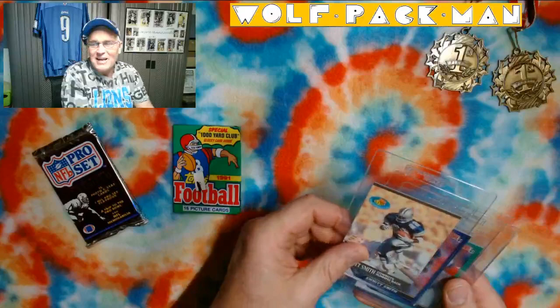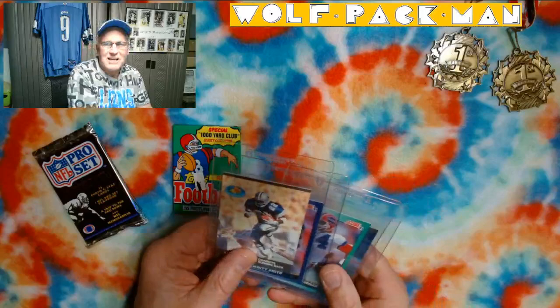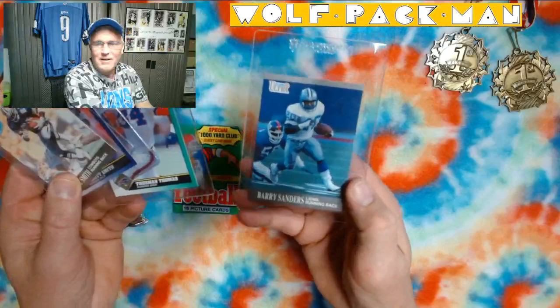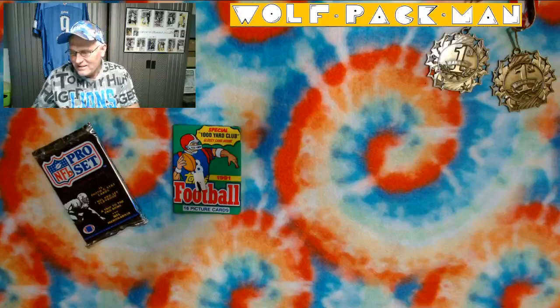It's been a fun day. So far, the first four packs, I've probably gotten about 10 or 12 Hall of Fame players. Like two Emmitt Smith second years, including an insert — Emmitt, Thurman, and Barry.